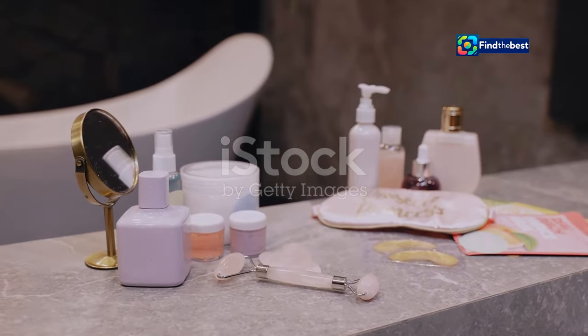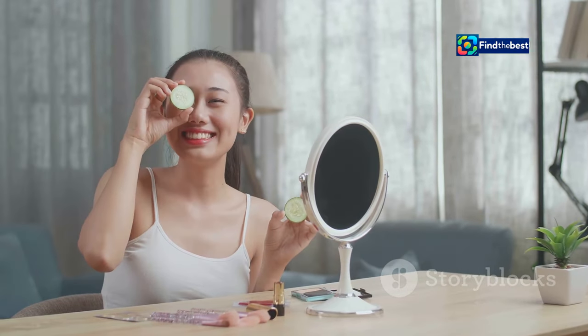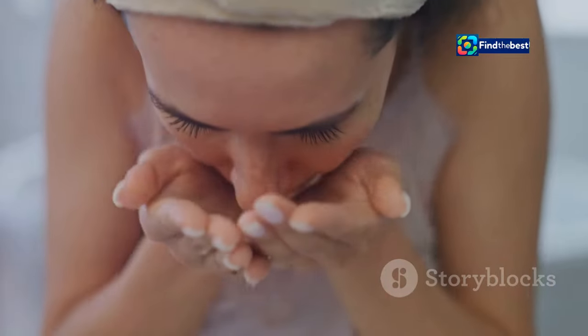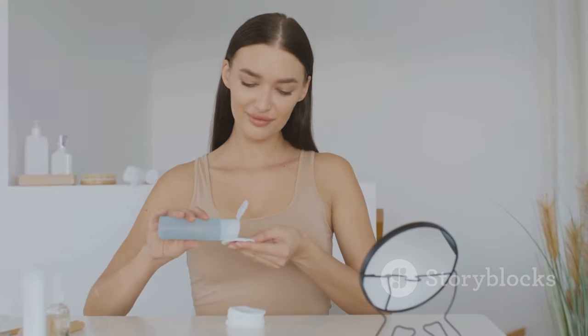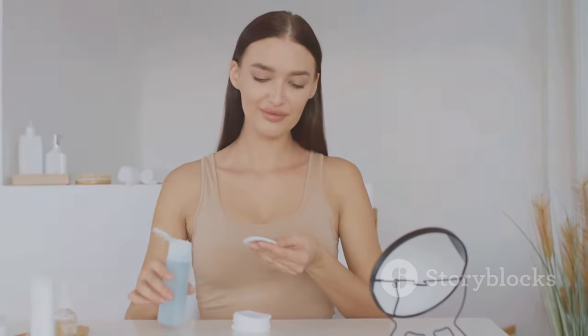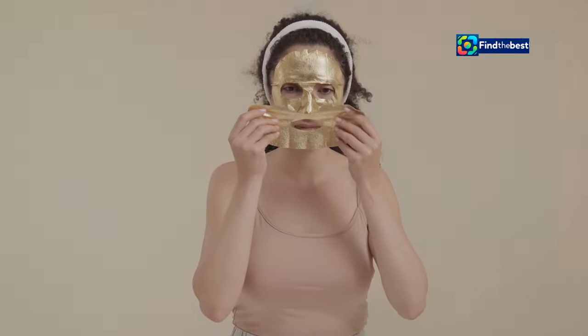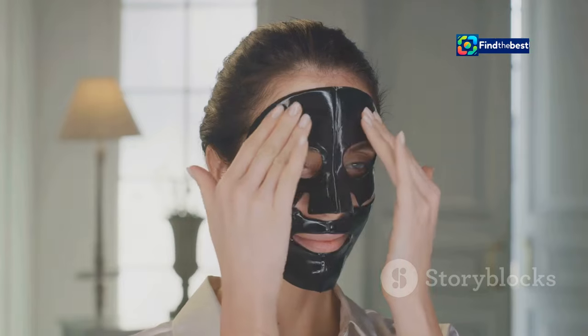Ready to experience the BioDance Bio Collagen Face Mask for yourself? Here are a few tips to ensure you get the most out of this transformative treatment. First, prep your canvas: begin with a clean, dry face. Gently cleanse away any makeup or impurities to allow for optimal absorption of the mask's beneficial ingredients. Next, apply with care — carefully unfold the mask and apply it to your face, ensuring a snug fit.